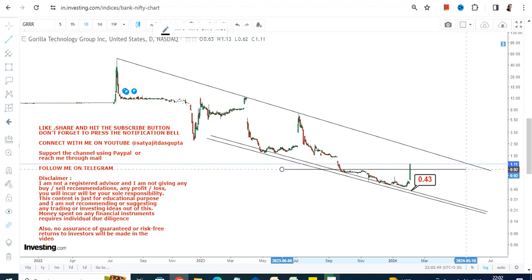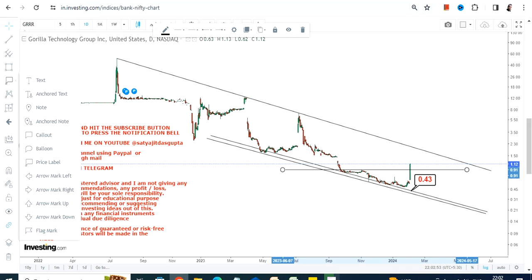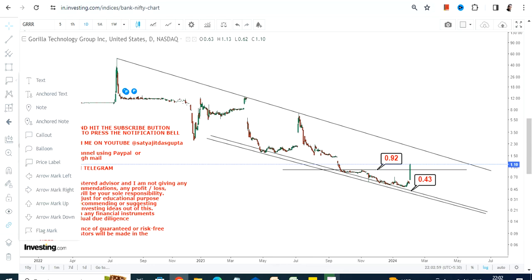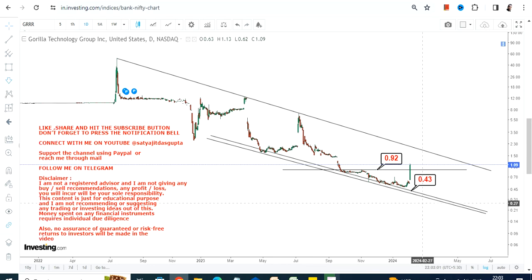The two most important levels to look at are 0.92 as our support and 0.43 as our stop loss. Make sure that the stock must not fall below 0.43, otherwise a downside will start again. Going forward, if GRRR stock continues to trade and sustain above 0.92, which it is as of now, then the next big target or resistance will be 2.15.